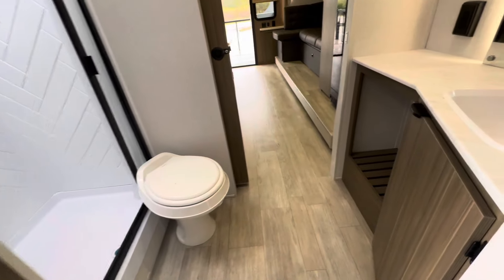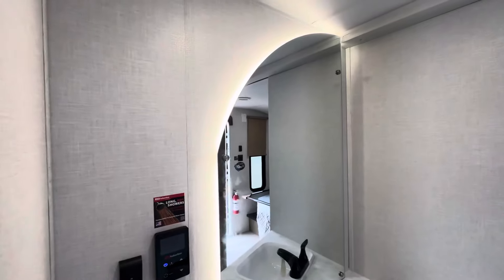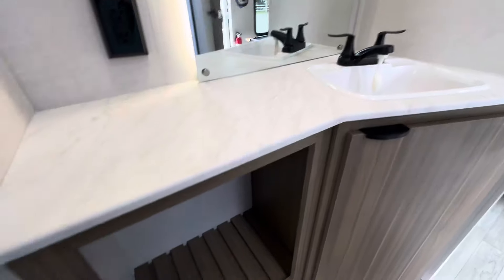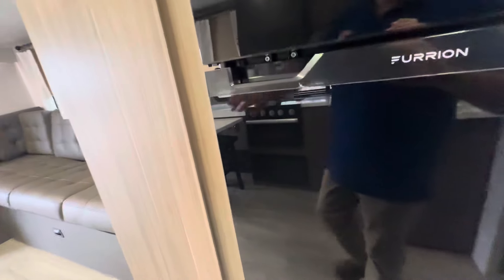Sliding door, walk-through bathroom. Nice big shower. Backlit lights behind the mirror — look really sharp. And the bathroom looks nice. Nice size Furion tankless water heater.